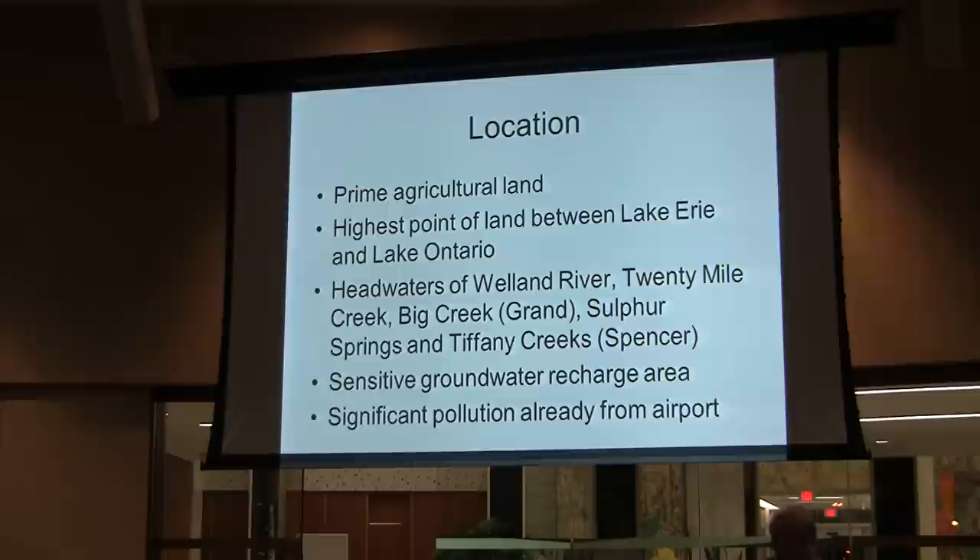It's on prime agricultural land. It is at the airport — the highest point of land between Lake Erie and Lake Ontario — and that has significance with respect to the waters that flow both on the surface and as groundwater through the Hamilton area. It's the headwaters of four of our major streams, including portions of Spencer Creek, the largest creek in Hamilton, the Welland River which goes into the Niagara River, 20 Mile Creek which empties out into Lake Ontario, and Big Creek which goes into the Grand River.